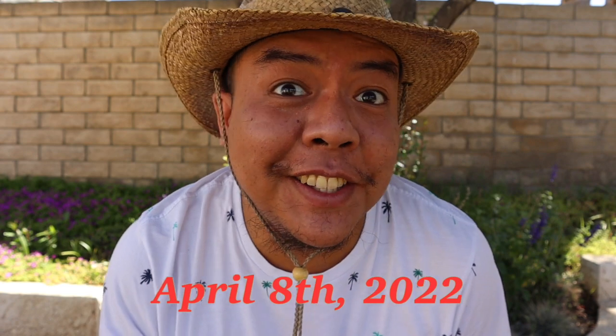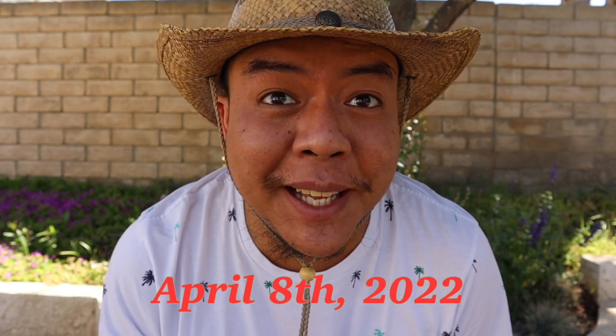Oh hi guys! Welcome back to my YouTube channel. So today's April 8th. Thank God it's Friday and I hope you had a good sleep last night because I did. So it's spring once more, once again, and it's one of my favorite seasons in the universe.